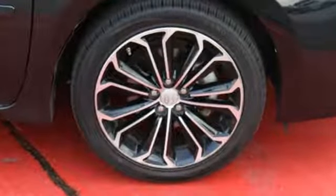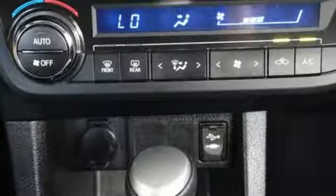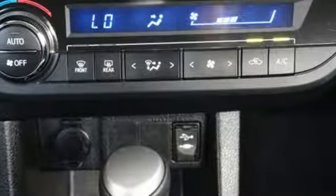You'll get Bluetooth wireless, power windows, and a low tire pressure warning, plus you'll have Toyota's Star Safety System on your side, which includes anti-lock brakes, eight airbags, and stability and traction control.